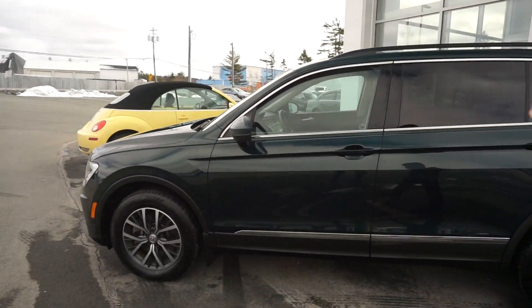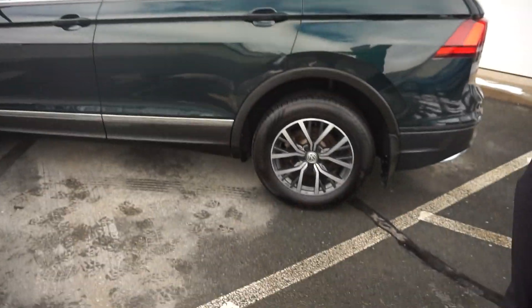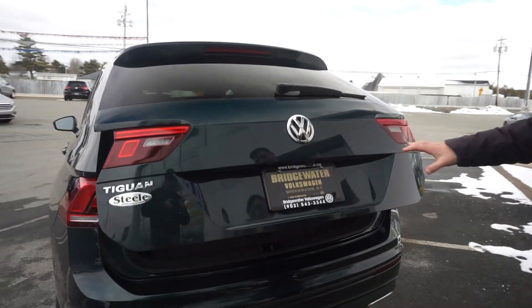So that gives you your 17-inch alloy wheels, leatherette interior, full panoramic sunroof up top. In the back here is an automatic trunk gate.